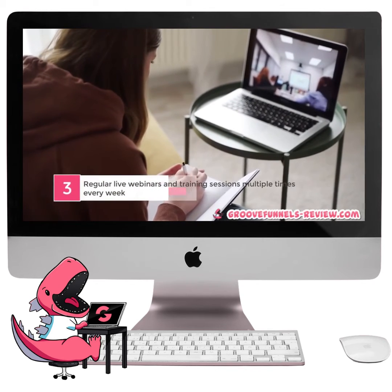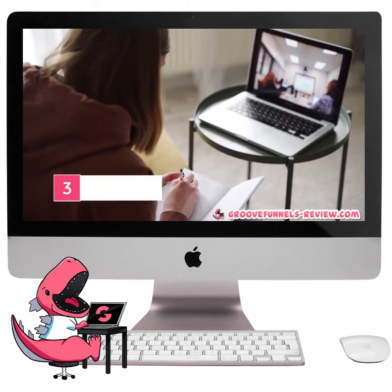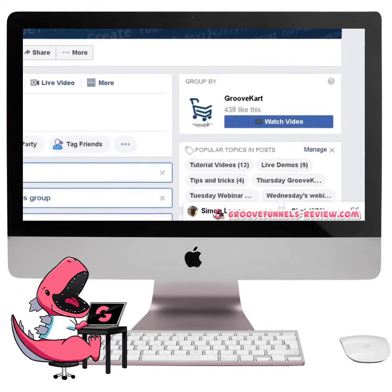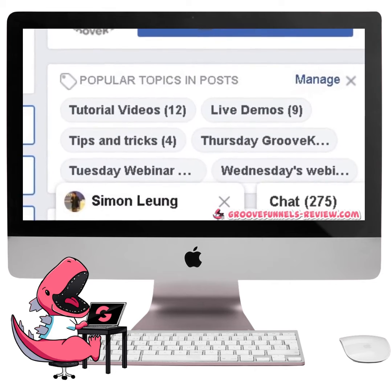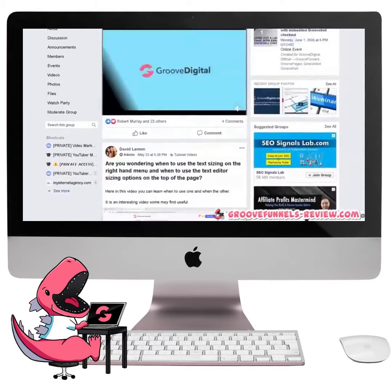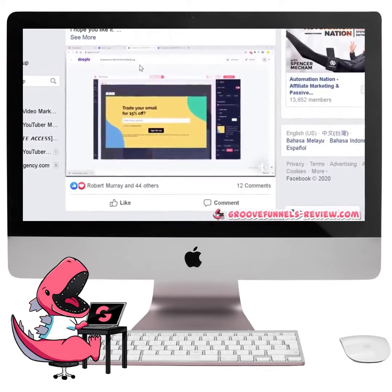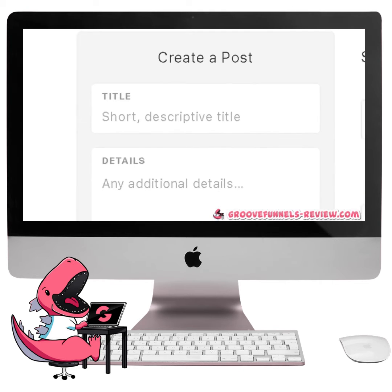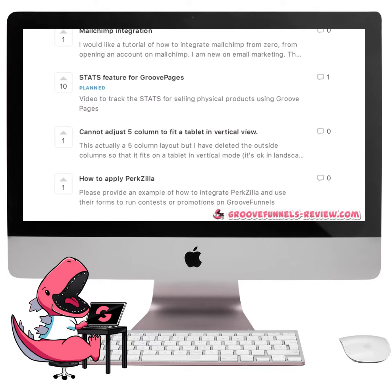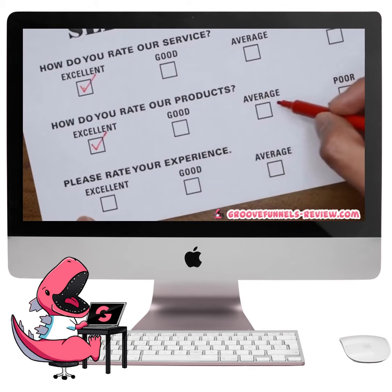Number 3. Regular live webinars and training sessions multiple times every week. When we mention that GrooveFunnels is an active community, we totally mean it — not just within the Facebook group or through the online academy. An expert team at GrooveFunnels also takes time multiple days every week to provide fellow members with regular live training. There are official webinars with additional presentations and walkthroughs, as well as almost daily YouTube and Facebook Live sessions on a variety of topics, all designed to help you make the best use of your GrooveFunnels membership. You can even request your own topics for the GrooveFunnels team to prepare. This honestly shows that GrooveFunnels definitely has their customers' best interest in mind with everything that they do.